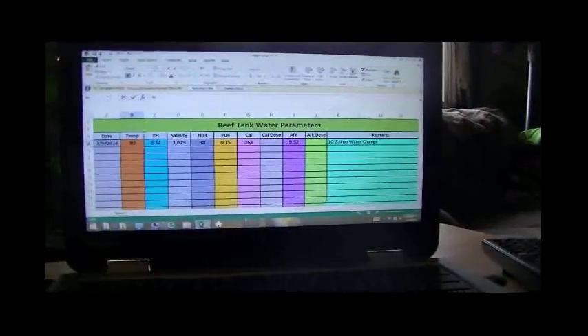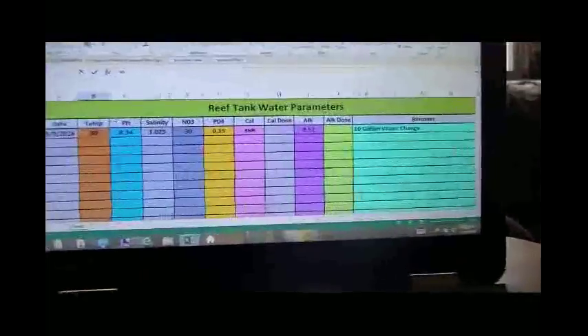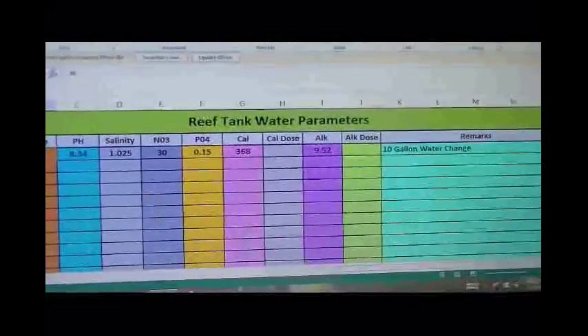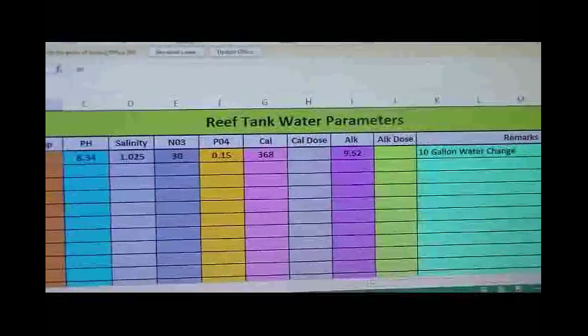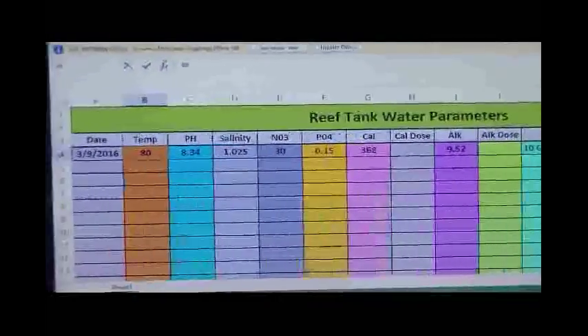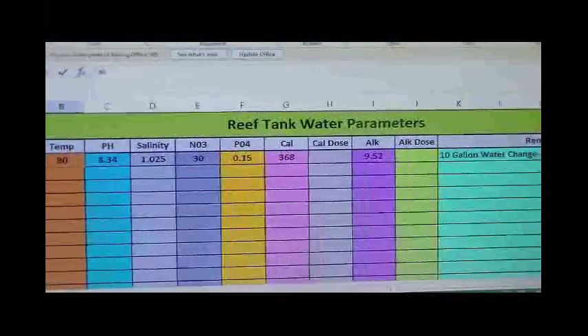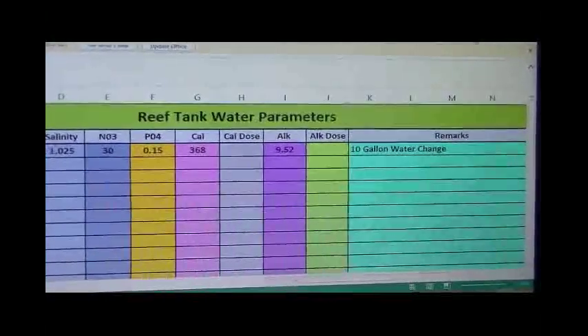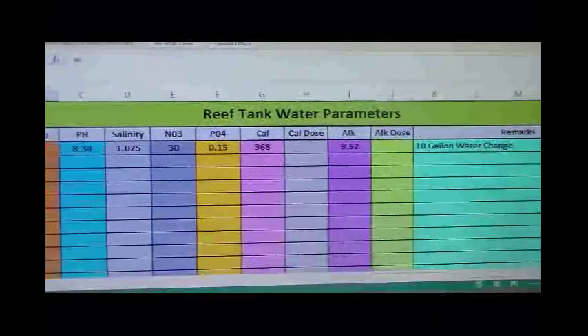I just wanted to give you a brief look at the Excel spreadsheet that I've created to track my tank parameters. I'm by no means an Excel wizard, so it's pretty basic, but I think it's going to work out real nice and accomplish everything that I'm looking to accomplish.